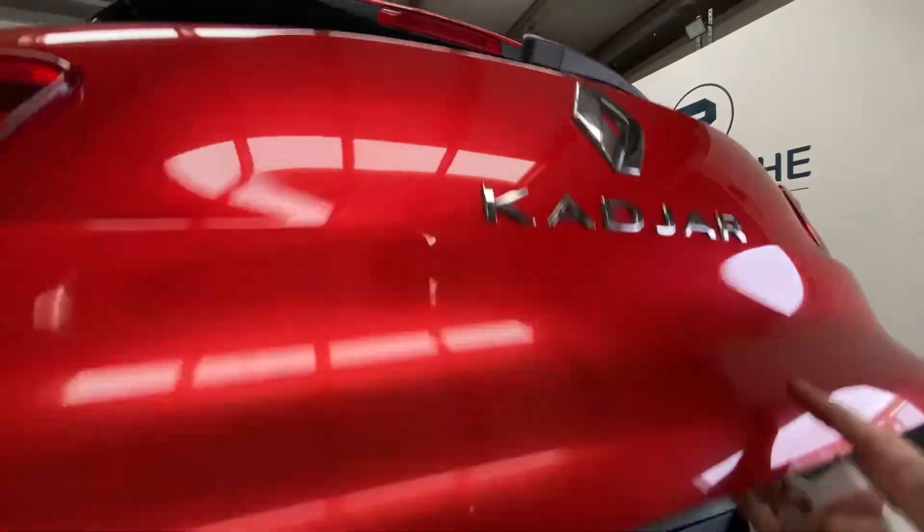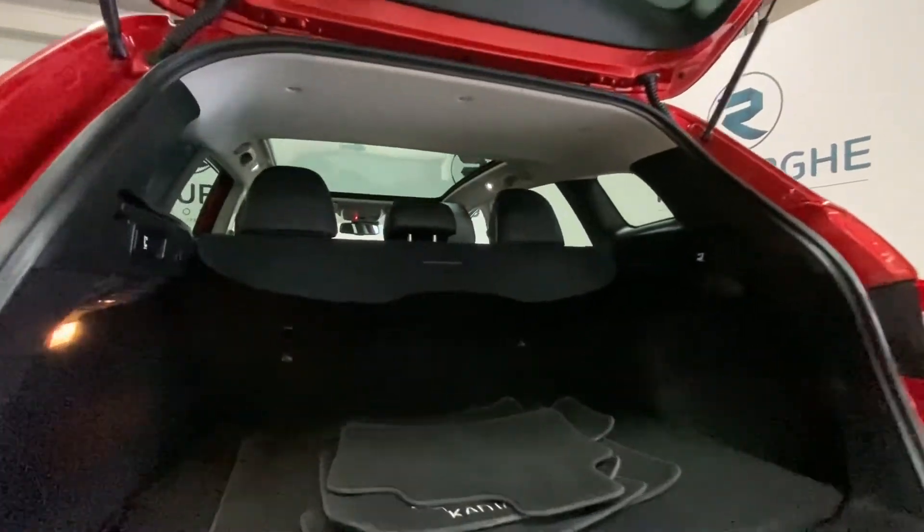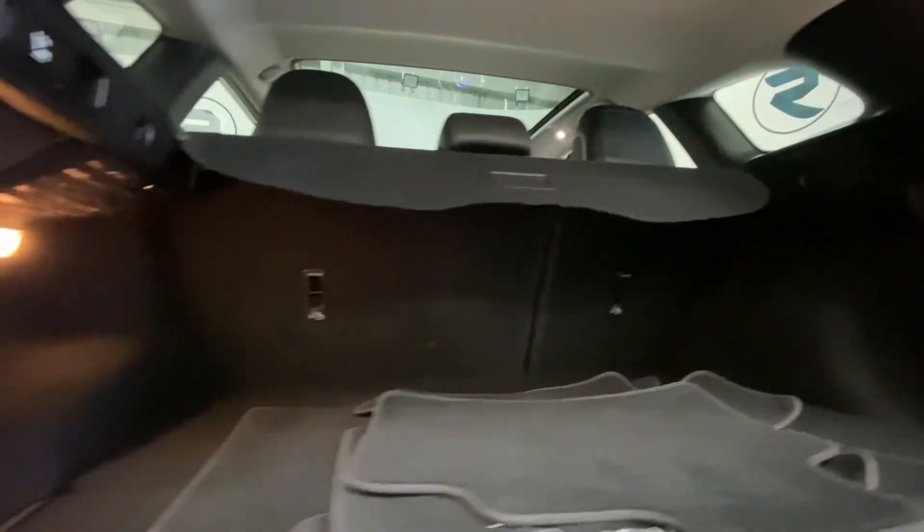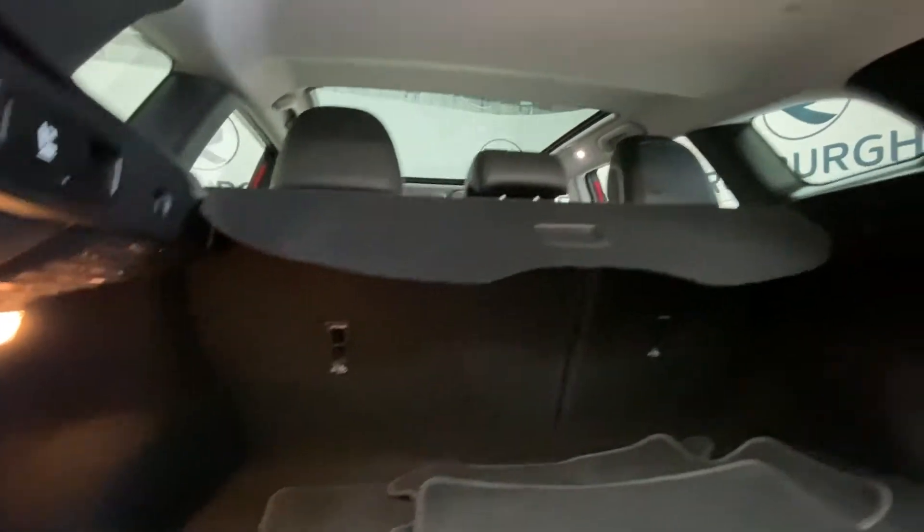Just pop open that tailgate — there's plenty of storage in there. The upholstery is in really nice condition, with no scuffs, tears or wear.